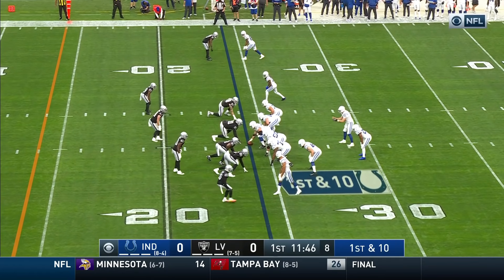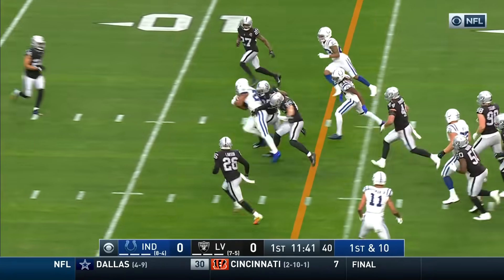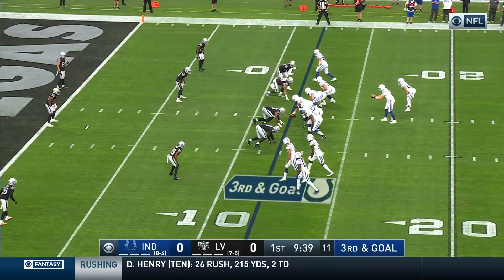Costanzo is off to the locker room — one of the leaders of this Indianapolis squad. A little bit of a delay. Taylor finds daylight, carrying tacklers with him. Jonathan Taylor — series of the game.